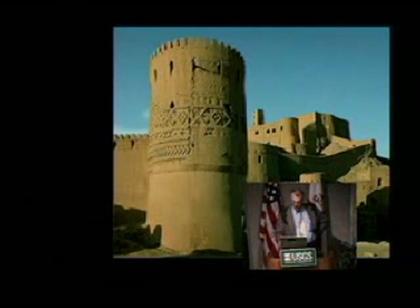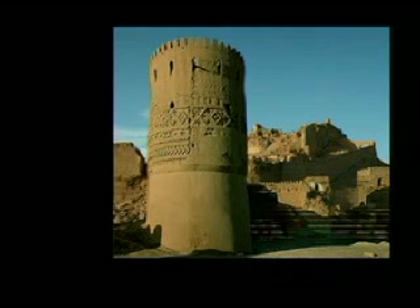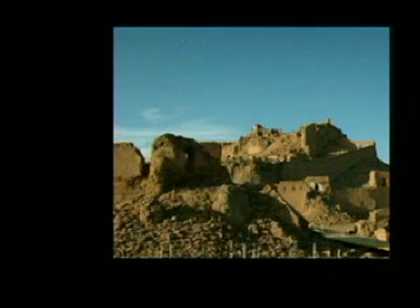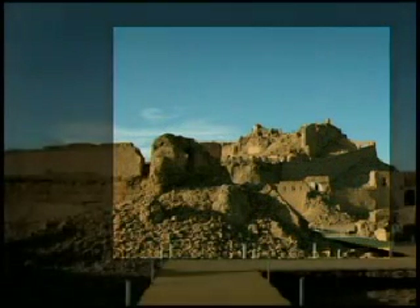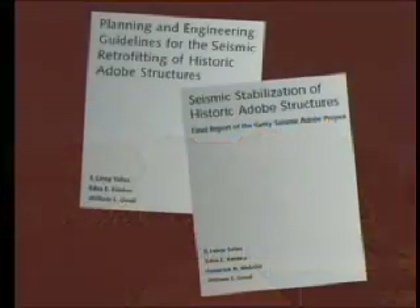It was in fact a walled city, an archaeological site. I've done these before and afters to give you some sense of the dramatic transformation this marvelous historical archaeological site had gone through in an earthquake.